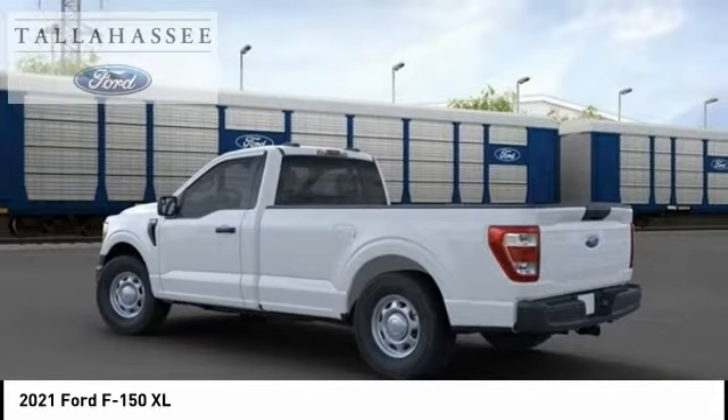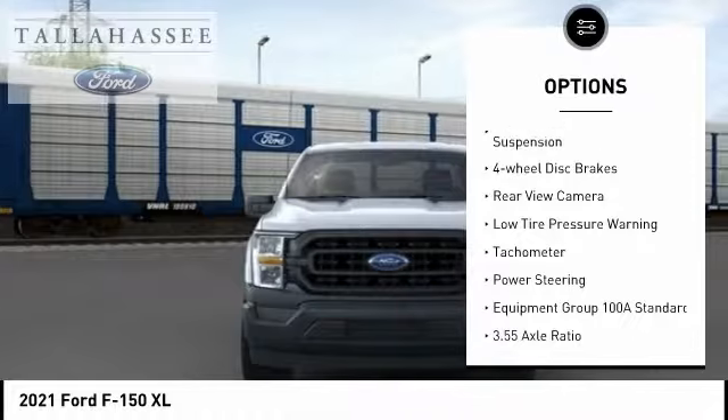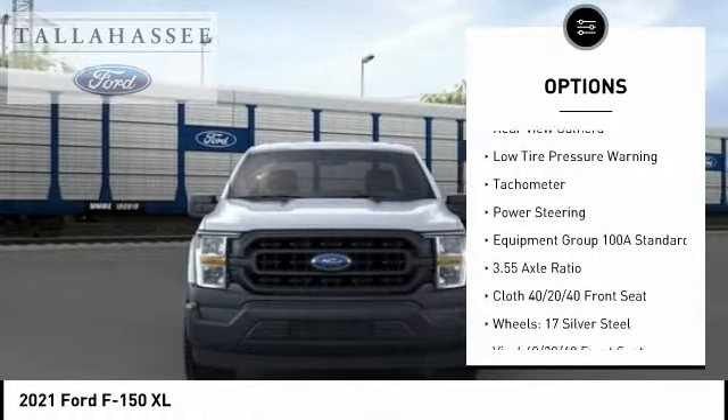Here are some of this vehicle's great options: electronic stability control, brake assist, traction control, rear step bumper, and front wheel independent suspension.